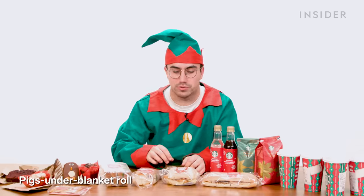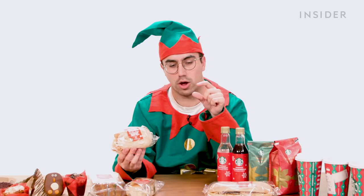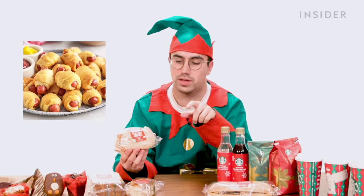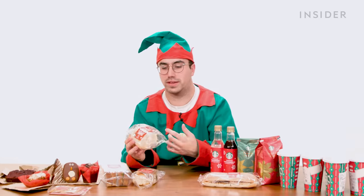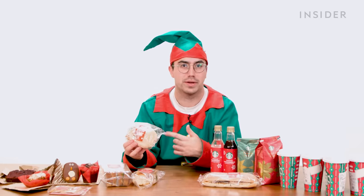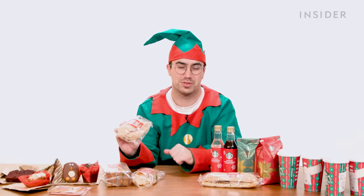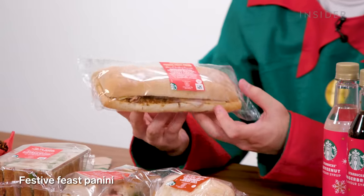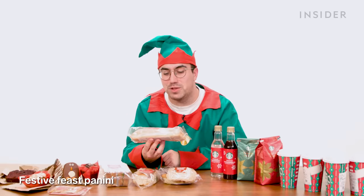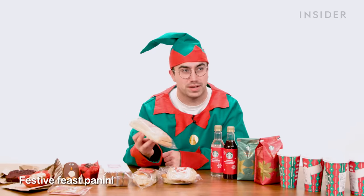Next, a pigs under blankets roll. They're different to American pigs in blankets — in the US, pigs in blankets are hot dogs wrapped in pastry; in the UK, it's a sausage wrapped in bacon. These are called pigs under blankets because instead of wrapping the sausages in the bacon, you just get sausages with a layer of bacon on top, like a blanket. Our final sandwich option is a festive feast panini — sliced turkey breast, beechwood smoked bacon, turkey gravy, sage and onion stuffing, and cranberry sauce on a ciabatta panini.